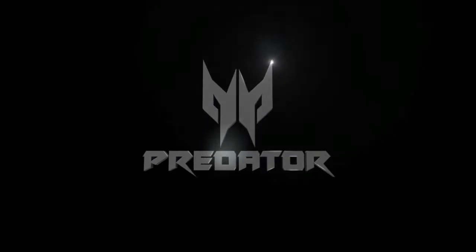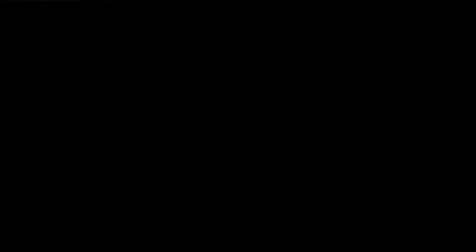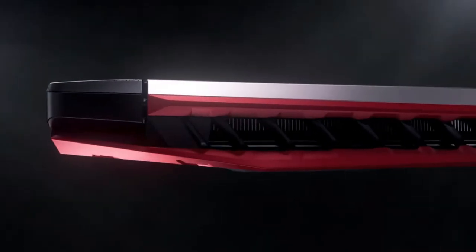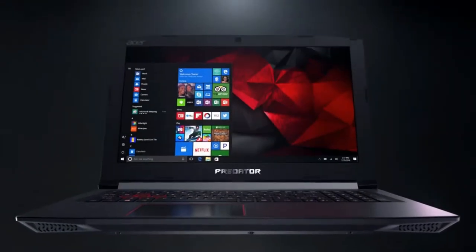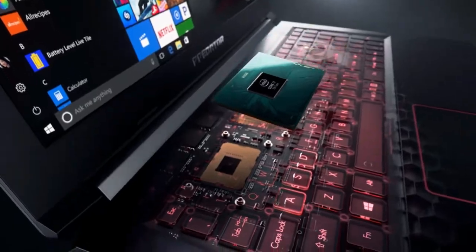Well, this is where the Acer Predator Helios 300 comes in. It packs a GTX 1060 with 6GB of VRAM, a Core i7-8750H at 2.2GHz, 32GB of RAM, a 1TB HDD, and a 512GB SSD.